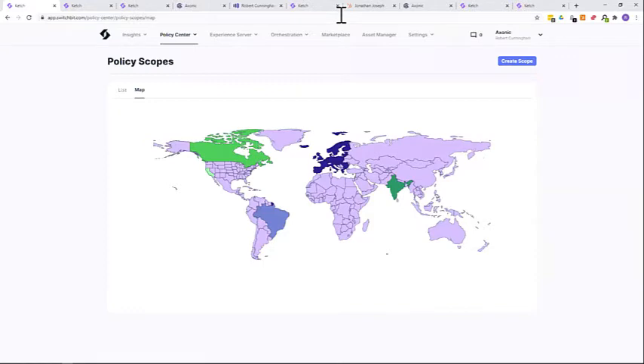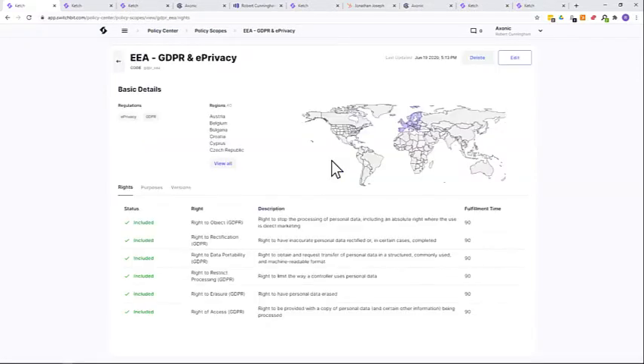Let's look at the software. We are in the Catch platform now, in the Policy Center. The Policy Center is where you go to make decisions about how you're going to collect, process, and organize personal data around the world. What you see here are areas highlighted for a reason — parts of the world with particular data protection rules and regulations. We call these policy scopes. Let's click into the European policy scope — this is where your business decides what it wants to do with data based on the jurisdiction. You can see the relevant regulations, GDPR and e-Privacy, the regions where this applies, and the data subject rights applicable in this area.